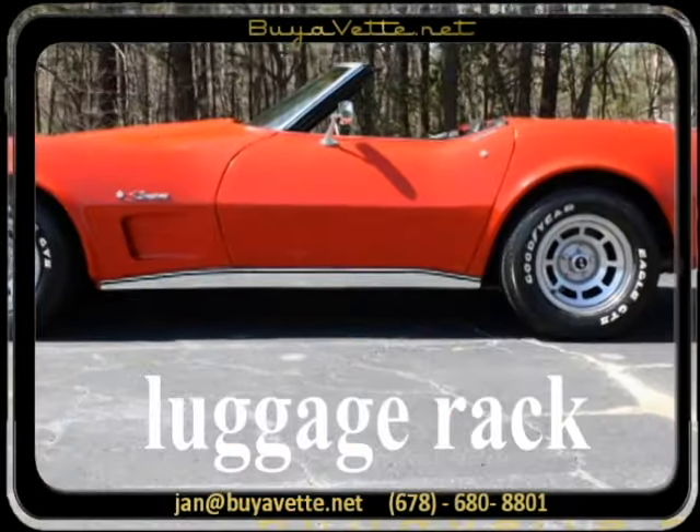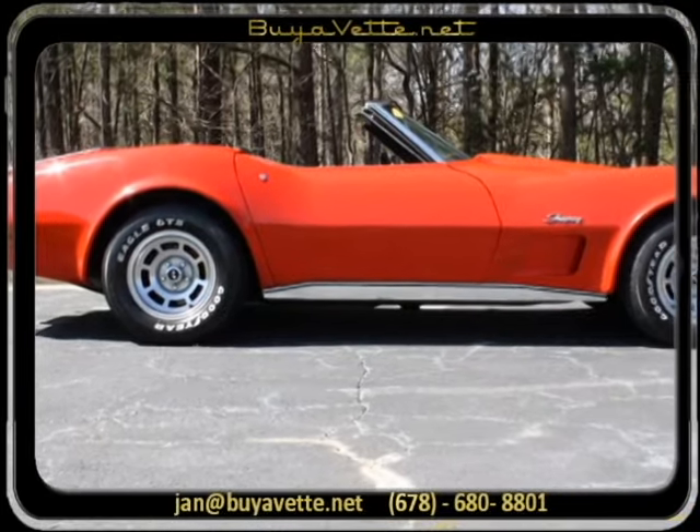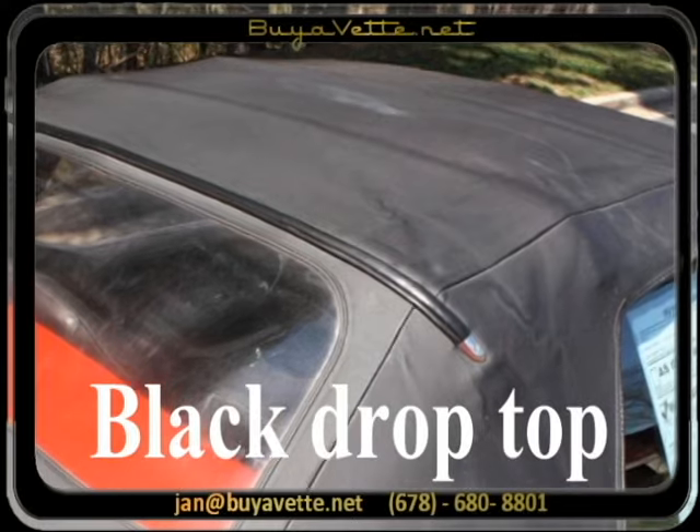This is a 350 cubic inch engine. It is a non-original motor, four-speed manual transmission and a posi rear end.